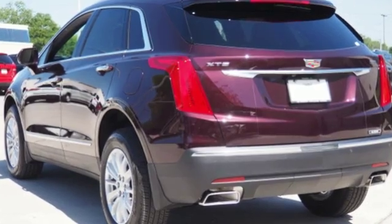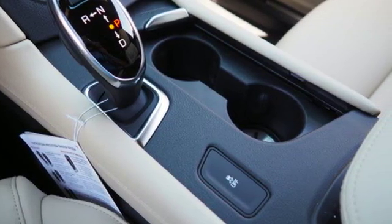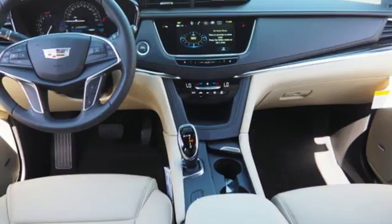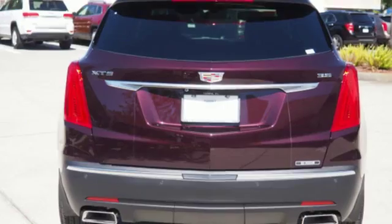The quiet interior presents many options to create the sounds you do want to hear, including the Cadillac CUE information and media control system, USB ports, and OnStar with 4G LTE.